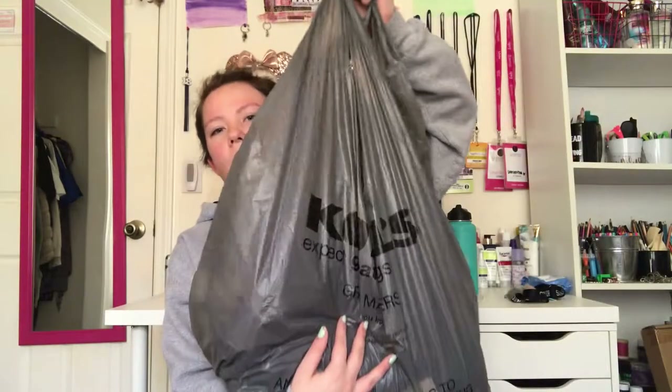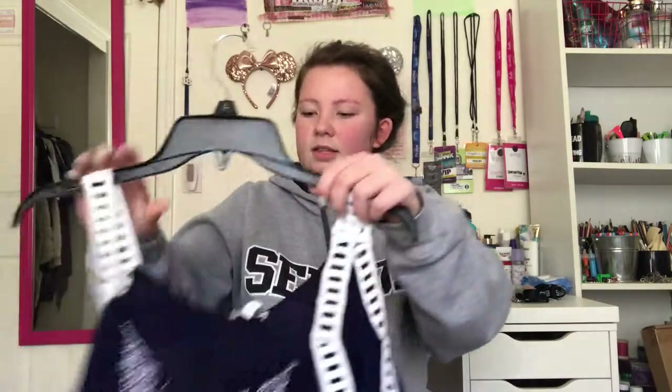For today's video I'm doing a haul because I just got some clothes for springtime and I'm really excited. I went to Kohl's — if you don't know what Kohl's is, you're really missing out because Kohl's is amazing. You need to get a Kohl's wherever you live. So one of the first things I got was this top.